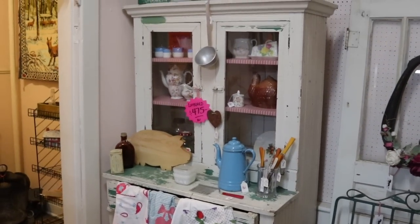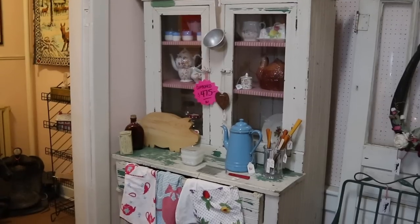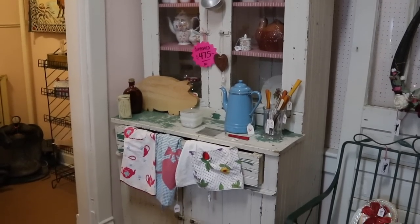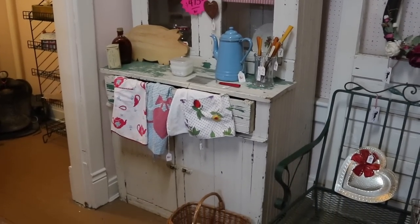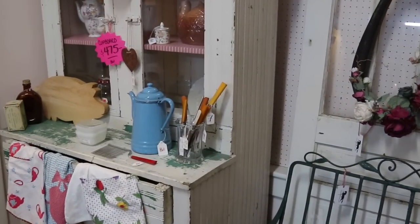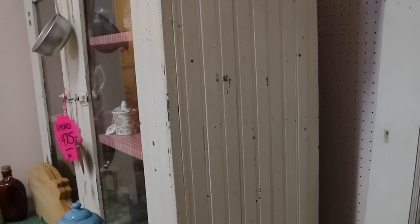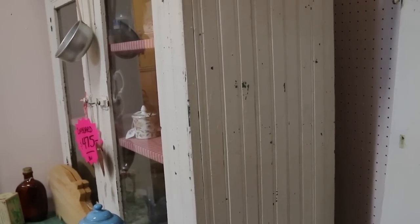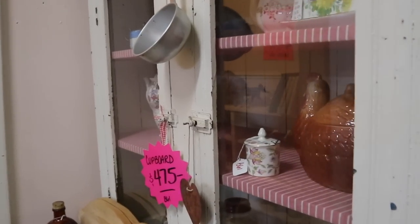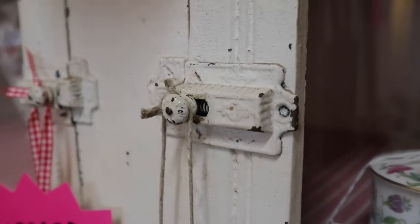This neat old cupboard is $475 minus 40%, so that's going to make it about $300 — a pretty good deal for an old farm cupboard with the wainscot. This grooved wood is wainscoting, and that's neat. It's going to date probably to about 1910; we can tell that by the wainscot and also by the design on the latches.